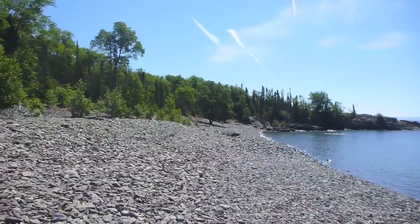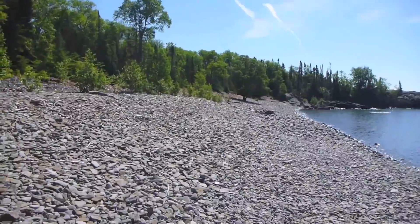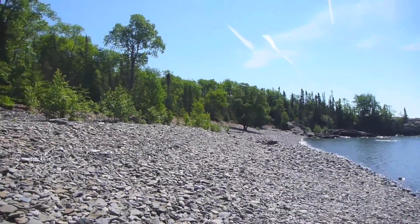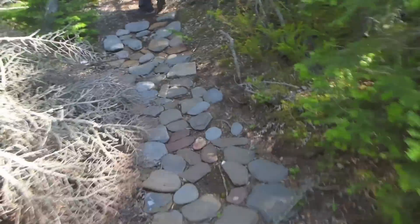We had some extra time here so we decided to go for a hike. We're going to walk up to the trail that leads to the boaters' side of the island and see if we can find any cool trails from there. Somebody's made a cobblestone path here for part of the way — wow, it probably took a lot of work. It goes on for a little while.